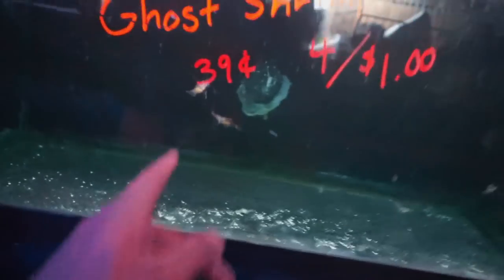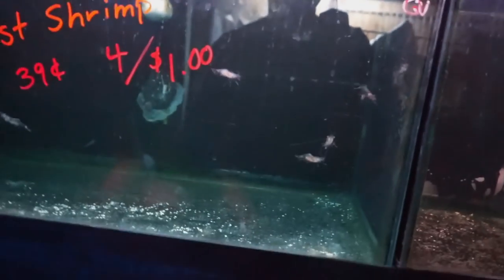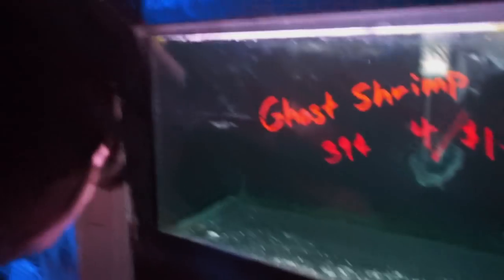These are honestly some of my favorite things in the aquarium hobby. Jamie, look at the ghost shrimp — these are like my favorite things ever. What do you think of them? They're freshwater. Look at their little babies — they have little eggs in them. It's hard to breed them in freshwater; I think they need to be in brackish water. They're so cool.